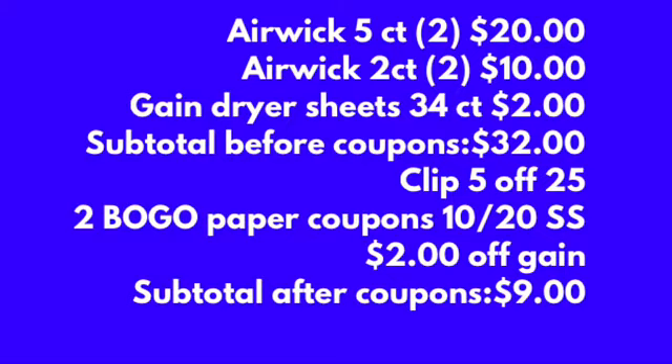Take your items to the cashier. The cashier will ring your items up and hit total. A total of six dollars in instant savings will come off, because with this promotion you can get up to twelve dollars in instant savings. Once the instant savings come off, present your two BOGO coupons and an additional ten dollars will come off.